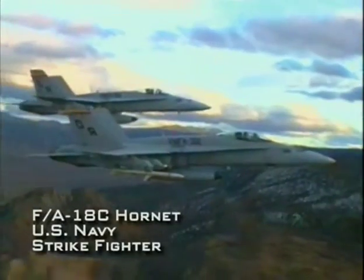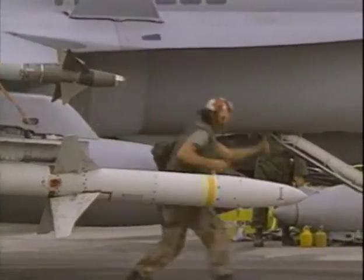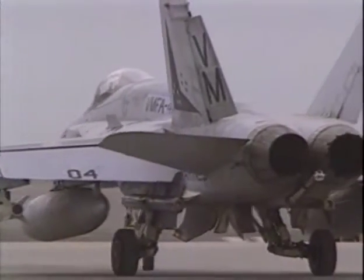An example of this type of aircraft is the U.S. Navy's F/A-18 Hornet strike fighter, which ably demonstrated its capabilities during Operation Desert Storm in 1991.